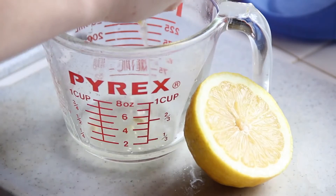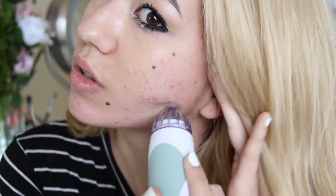Hey guys, it's Mia. So today I'm going to show you my ways of getting rid of my acne scars. And as you can see here, it's kind of bad, but it's definitely gotten a lot better. So I'm going to show you three all-natural ways that I get rid of my acne scarring.